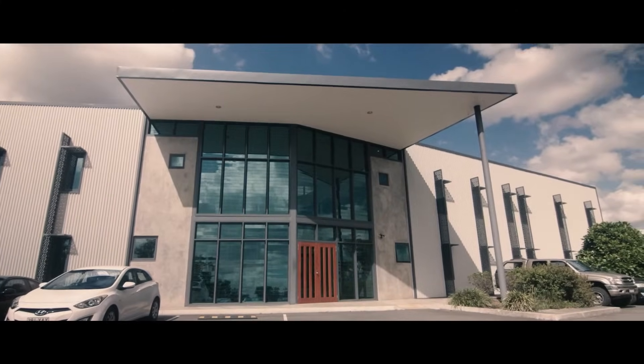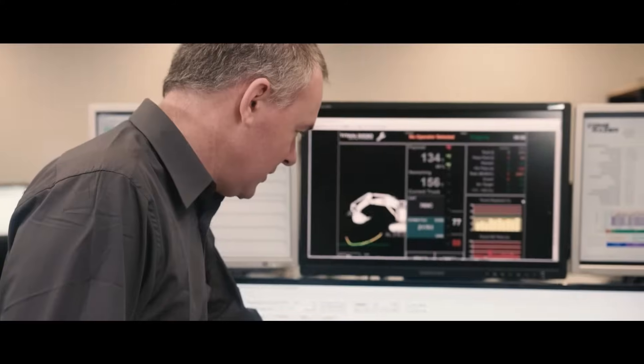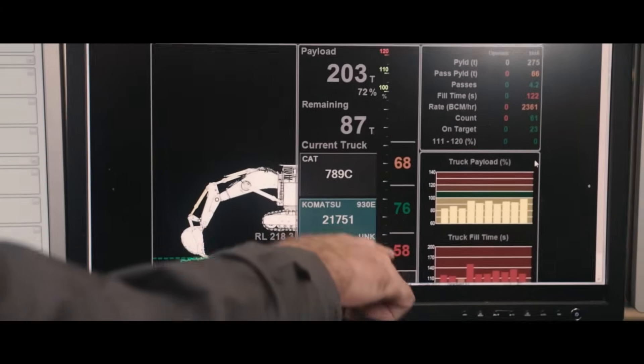We look at the customer's data to examine how they're using the machines and compare those statistics against each other. That really improves their efficiency on a day-to-day basis as the operators become more skilled and they're able to take the information from the Titan system to improve their mining practices.